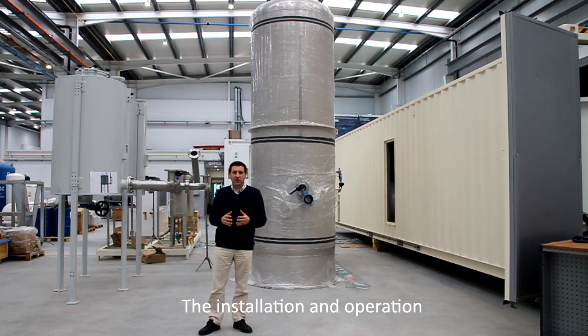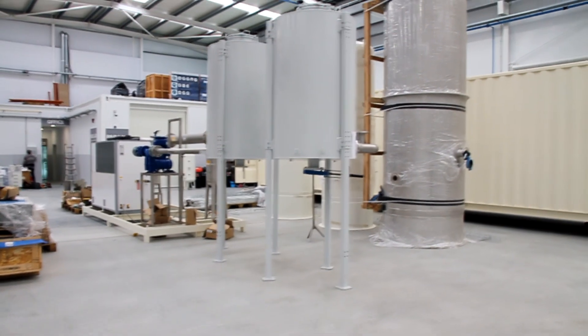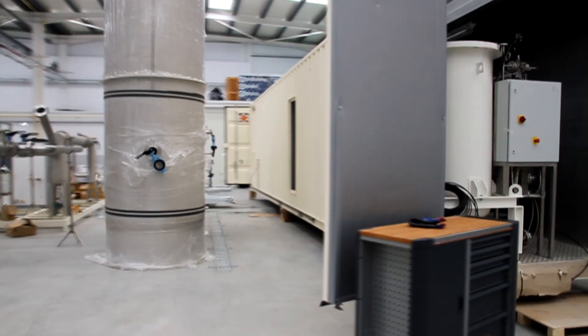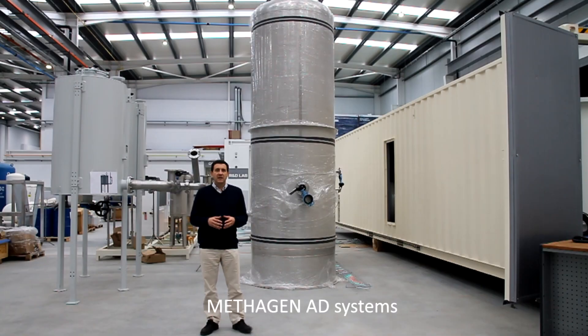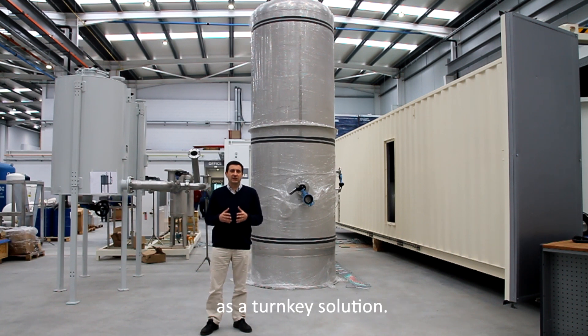The installation and operation of the entire system is simple, with remote control and dynamic reporting. The Metagen AD system has a fast response time to shutdown and restart situations, along with proven availability above 98%, and it's available as a turnkey solution.